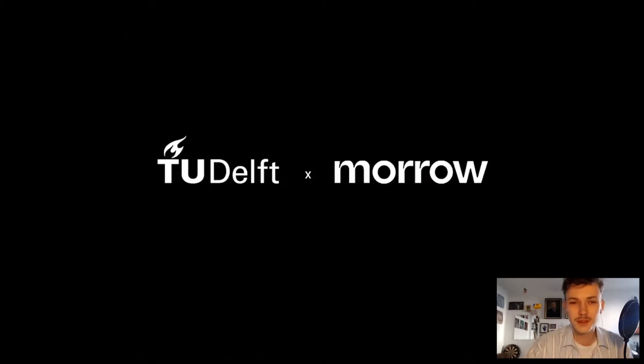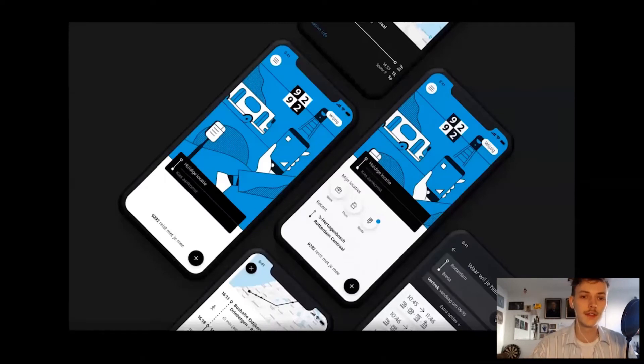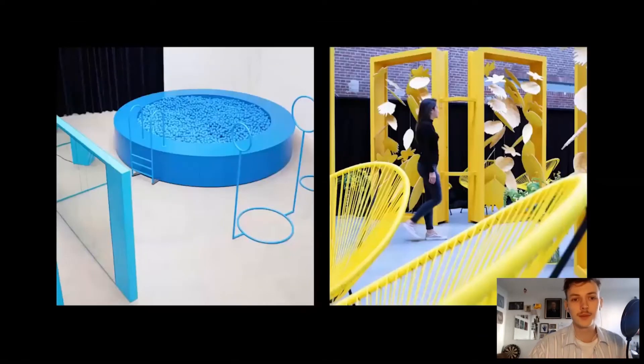Since I had never really worked in a professional design environment before, I figured it would be really interesting to turn my graduation project into sort of an internship and have this opportunity to look around and see what it's all about. Thanks to Janus, I got in contact with Moro. Moro is a multidisciplinary design studio based in Rotterdam. They've worked on a wide range of projects, such as the new 9292 Journey Planner app, spatial design projects, museum installations, and much more. Their broad expertise seemed a good fit with my wide range of ideas regarding where this project might be heading.